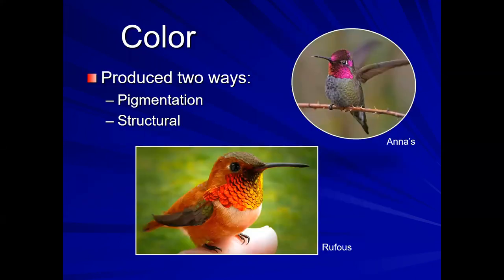Color. Color on birds is reflected two ways.